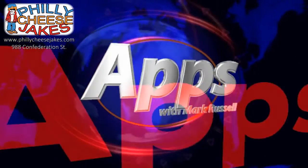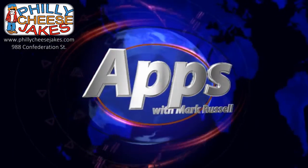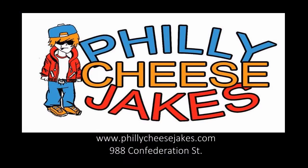This segment is brought to you by Philly Cheese Jakes, located at 988 Confederation Street in Sarnia. Fill your hunger and visit them online at phillycheesejakes.com.